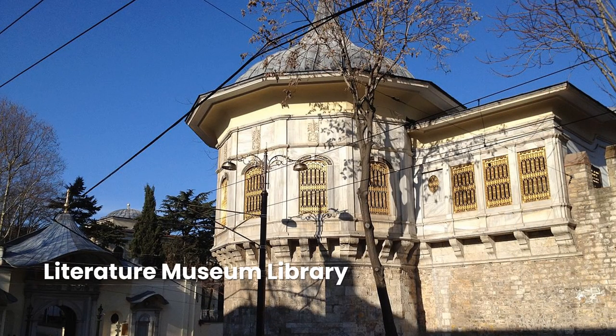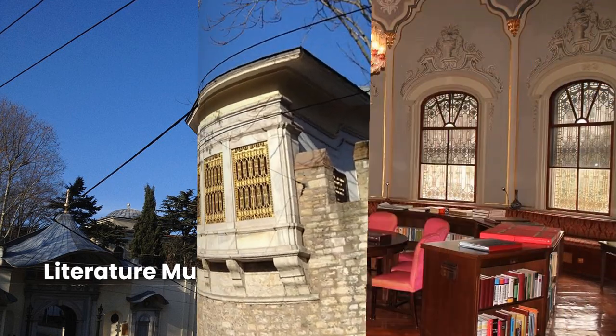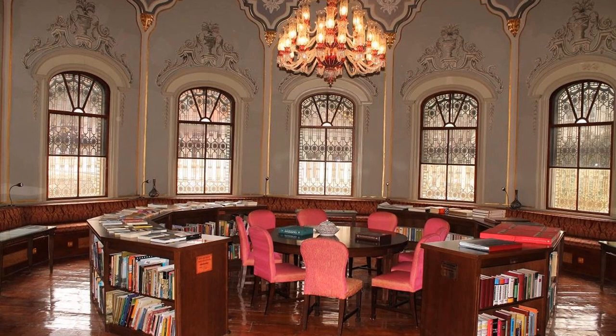Built into the wall of Gulhane Park, the 19th-century Parade Kiosk is a polygonal building where the Sultan would sit and watch the periodic parades of troops and trade guilds that commemorated great holidays and military victories. Beautifully decorated inside with painted walls, stained glass windows, chandeliers, and highly polished wooden floors, it is now open to the public as a literature museum and library, named in honor of novelist and essayist Ahmet Hamdi Tanpınar.